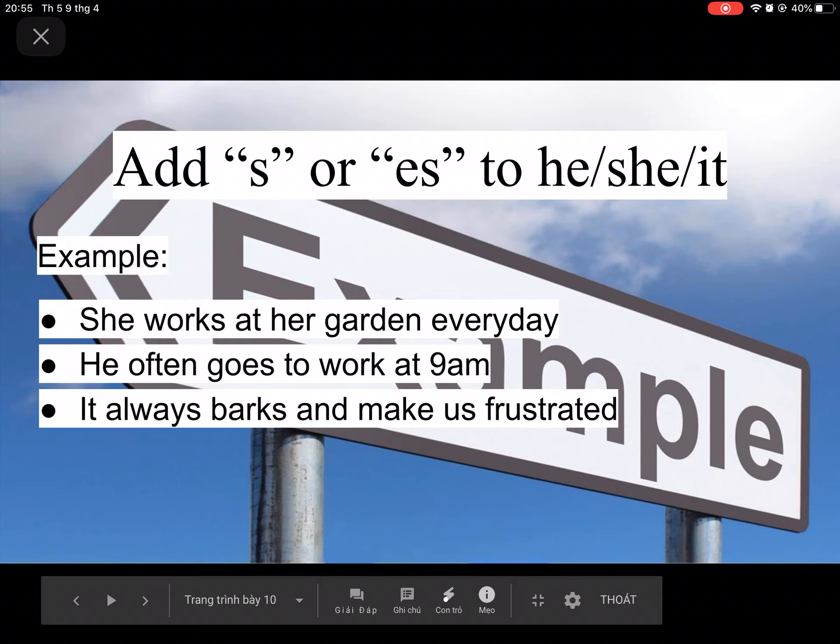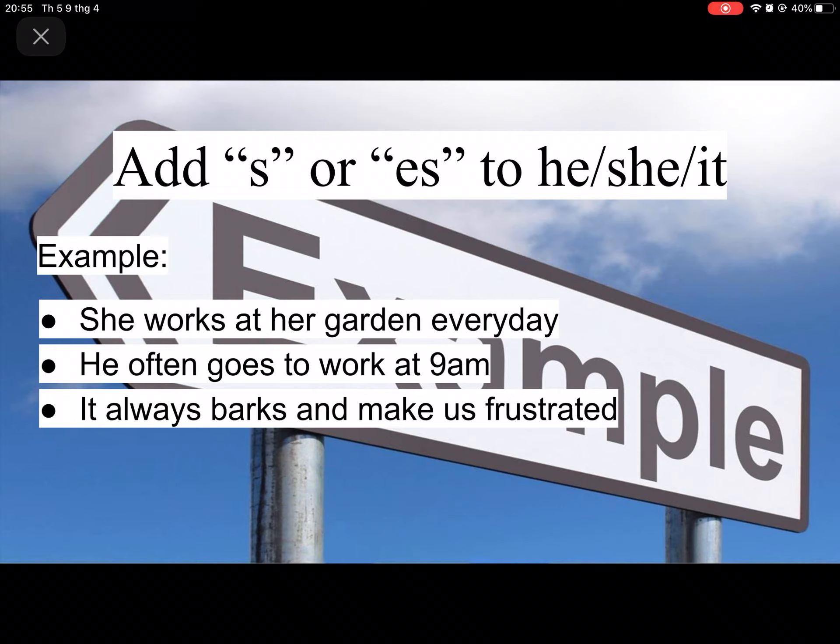As you may have noticed in my examples, after each verb I have added S or ES when the subject is he, she, or it. For example: she works at her garden every day, he often goes to work at 9 a.m., it always barks and makes us frustrated.